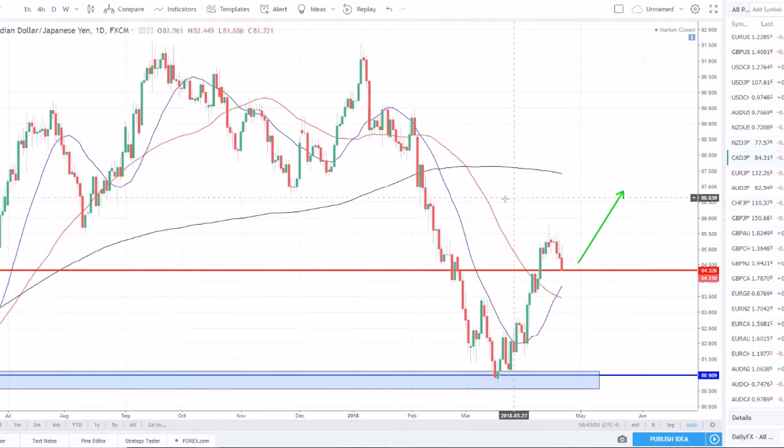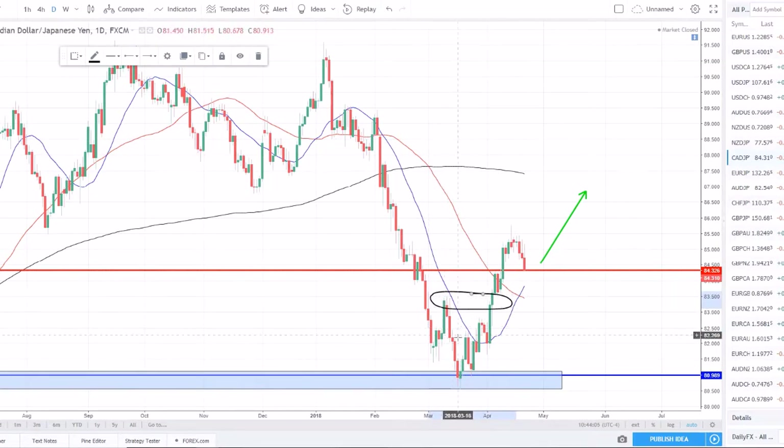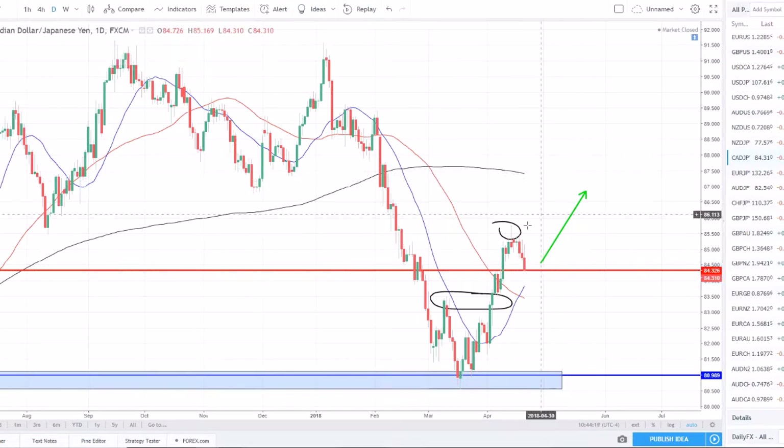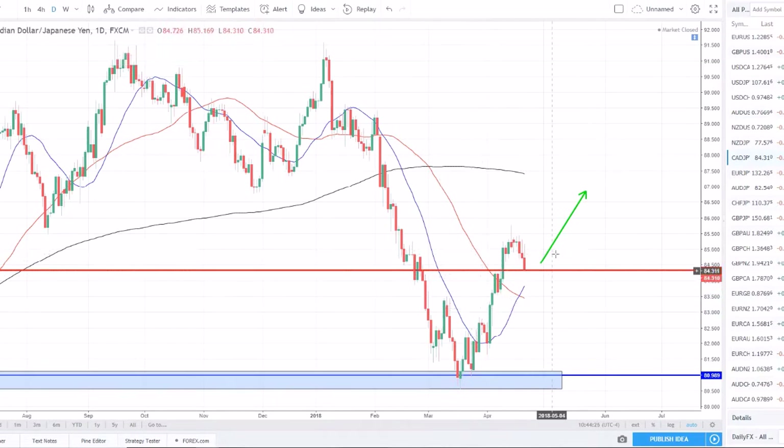Moving on to my watch list. First up is CAD/Yen — we have a pullback here after price set a new higher high. Using market structure, we had a downtrend, the lower high got broken, we set a higher high, and price has now pulled back setting what could be a higher low. This is a perfect place to look for pullback entries to go long and ride this newly formed uptrend. We're looking for long opportunities in the CAD/Yen this week on some support found on the daily.